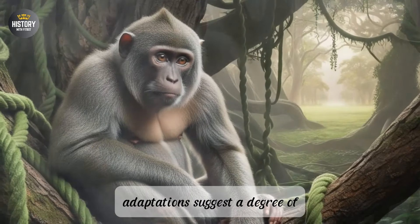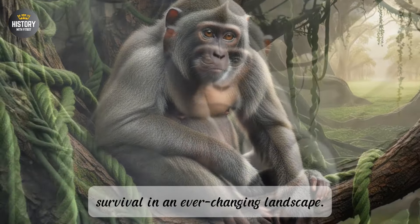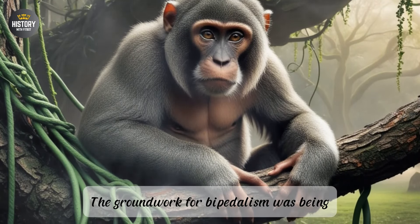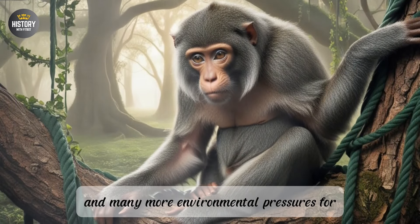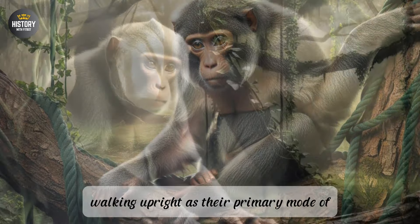These adaptations suggest a degree of versatility that was critical for survival in an ever-changing landscape. The groundwork for bipedalism was being laid, but it would take millions of years and many more environmental pressures for these early hominins to commit fully to walking upright as their primary mode of movement.